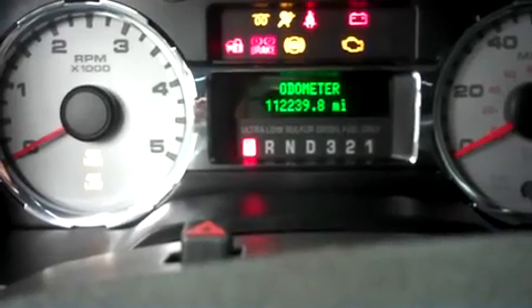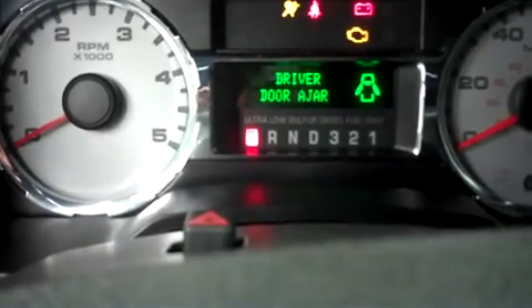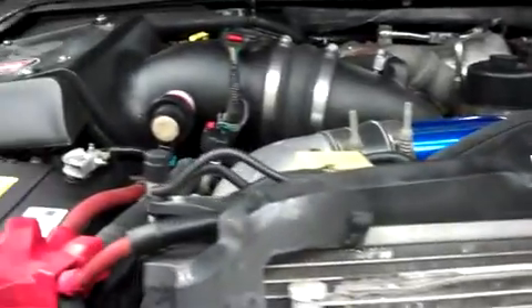The odometer reads 112,239 miles at the time of this video. Popping the hood, take a look underneath at the 6.4 liter Power Stroke V8 turbo diesel motor.